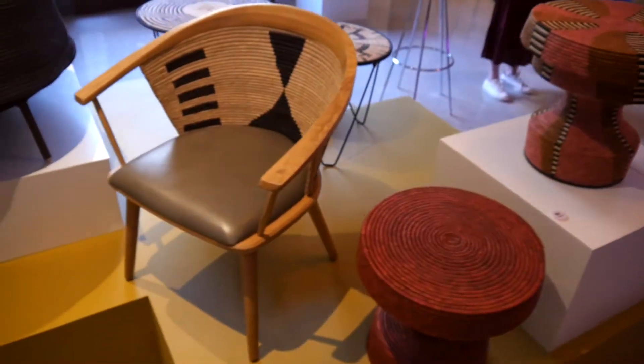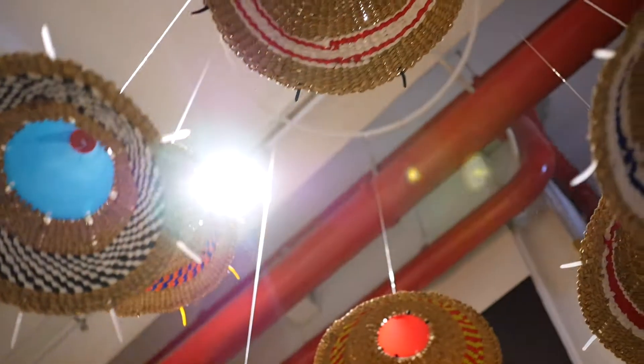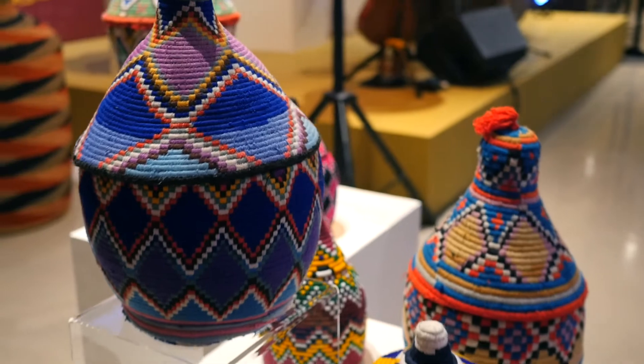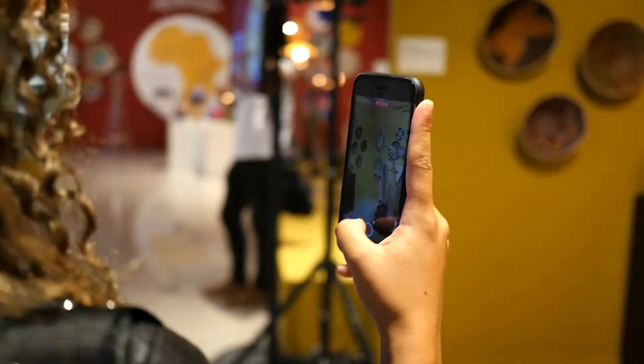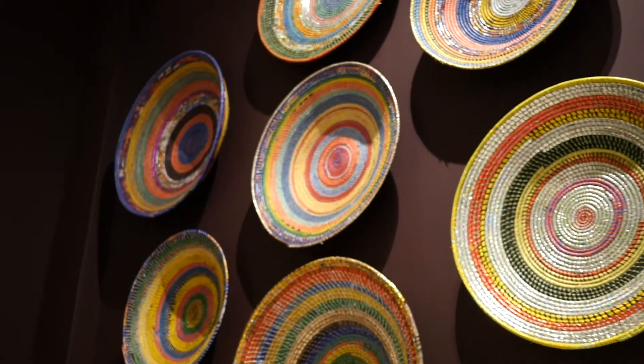The V&A Waterfront's award-winning festive celebrations come to life with a gorgeous exhibition of African basketry. Handmade with love, these decorations form part of the V&A's Joy from Africa to the World project, reimagining the festive season while honoring the commitment to environmental sustainability.